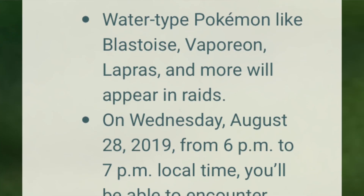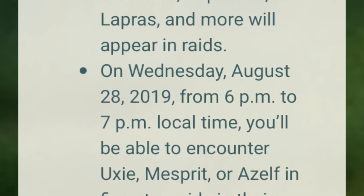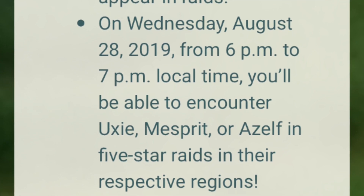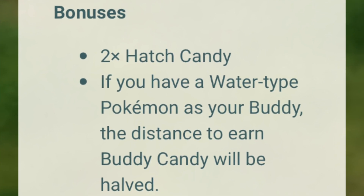For raid features, water-type Pokémon like Blastoise, Vaporeon, Lapras, and more will appear in raids. On Wednesday August 28th from 6 to 7 PM local time, you'll be able to encounter Uxie, Mesprit, or Azelf in five-star raids in their respective regions — so the legendary Lake Trio is coming back. As a bonus, you'll get double hatching candy, and if you have a water-type buddy, the distance to earn buddy candy will be halved.